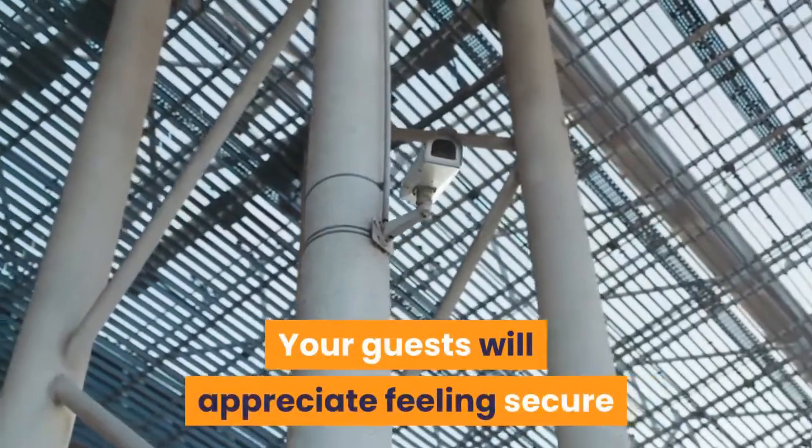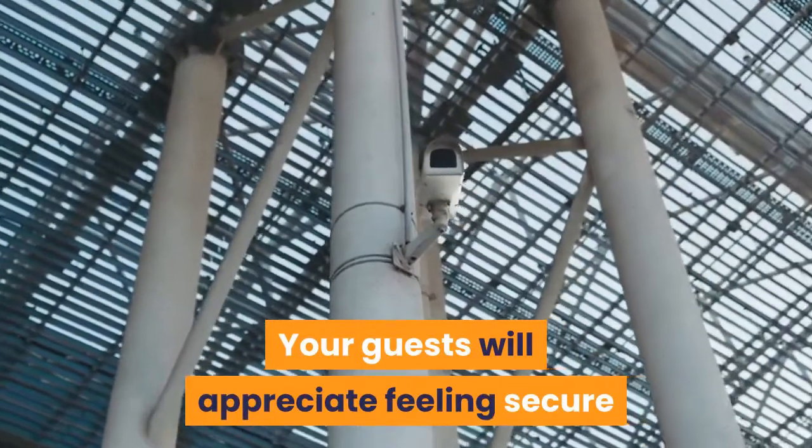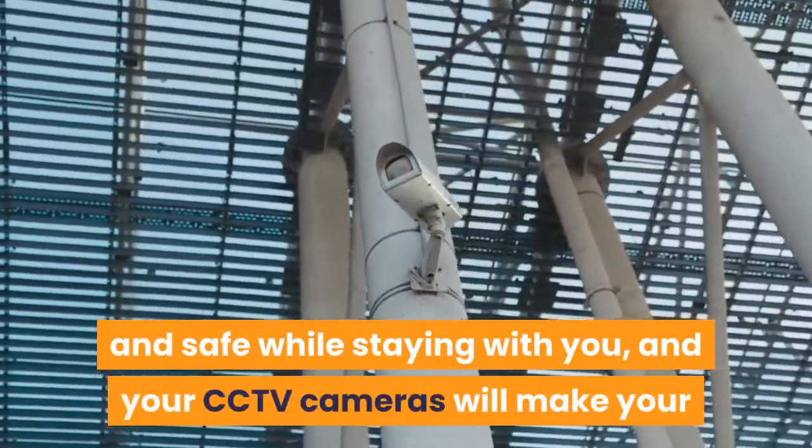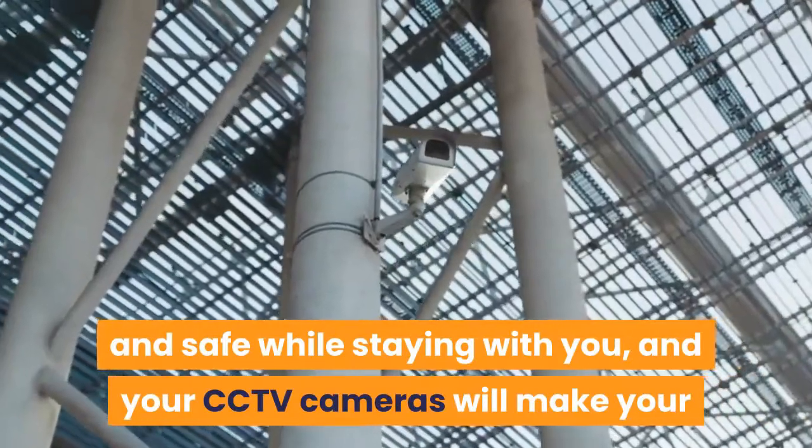Your guests will appreciate feeling secure and safe while staying with you and your CCTV cameras.